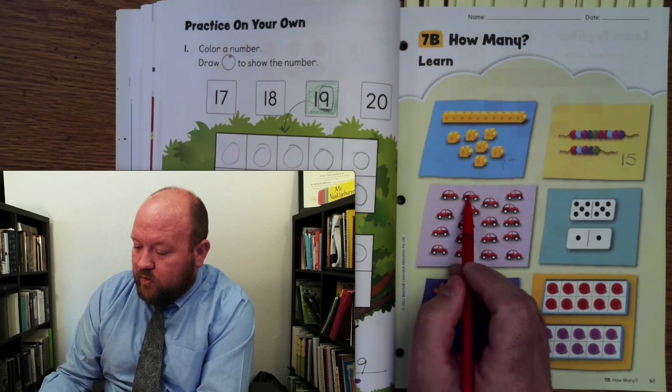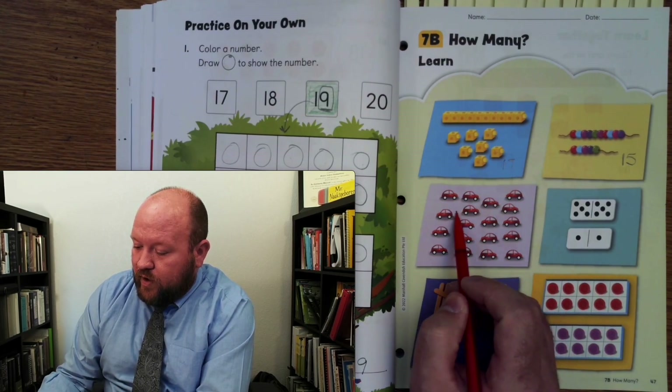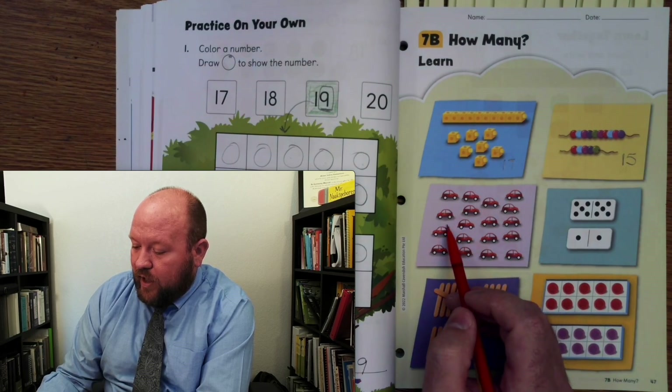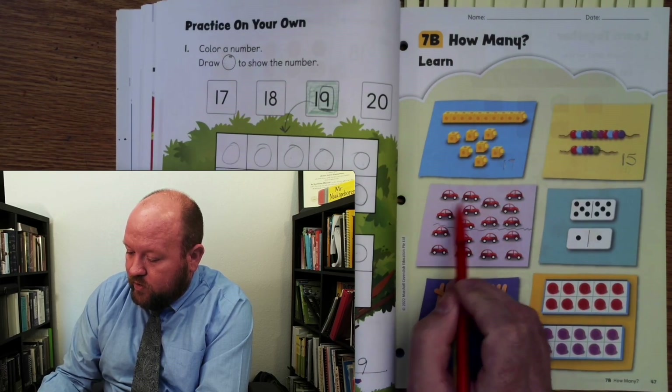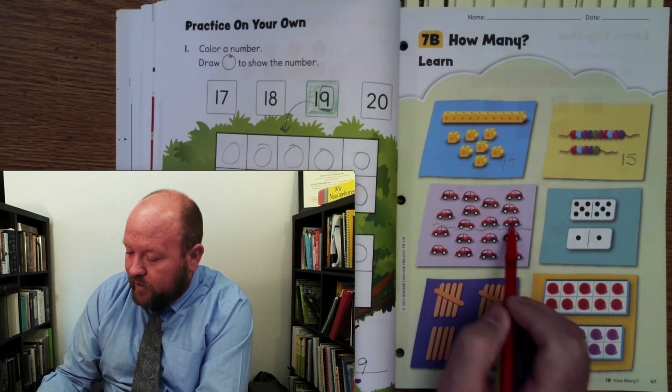Let's count the cars. 1, 2, 3, 4, 5, 6, 7, 8, 9, 10. So right there is 10. 1, 2, 3, 4, 5, 6, 7, 8, 9, 10.